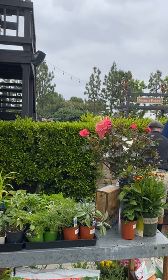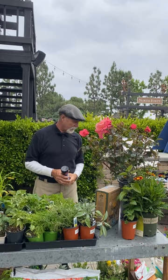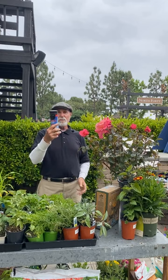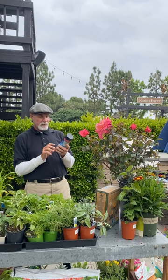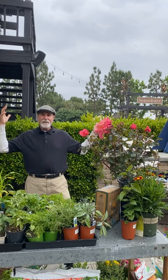Compost teas are good to use for some extra nutrients. If you're running into grub problems, I like beneficial nematodes — we're starting to carry these now. Sprinkle them in the ground and water well afterward; they go after June beetle larvae and Japanese beetle larvae. That's pretty much it for today — you can ask questions now.